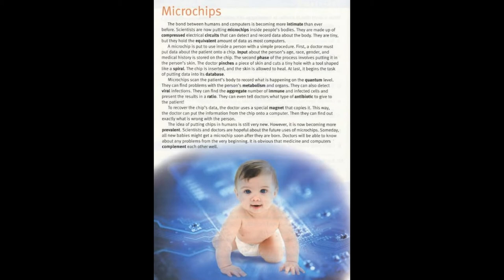Microchips scan the patient's body to record what is happening on the quantum level. They can find problems with the person's metabolism and organs. They can also detect viral infections. They can find the aggregate number of immune and infected cells and present the results in a ratio. They can even tell doctors what type of antibiotic to give to the patient.